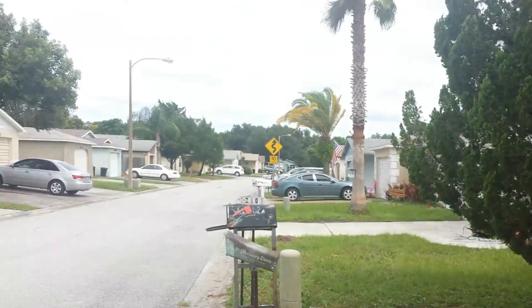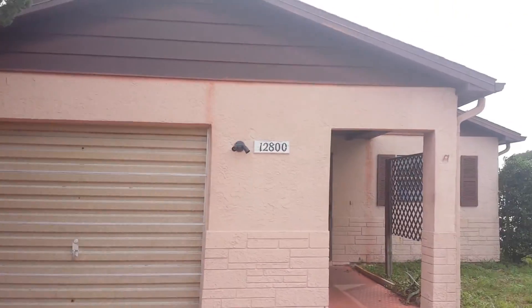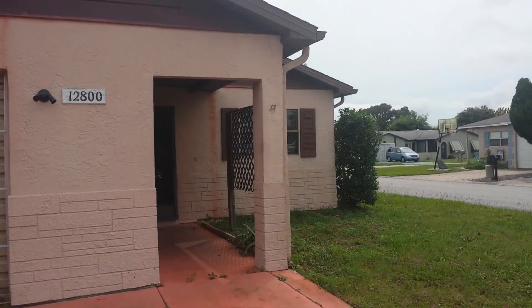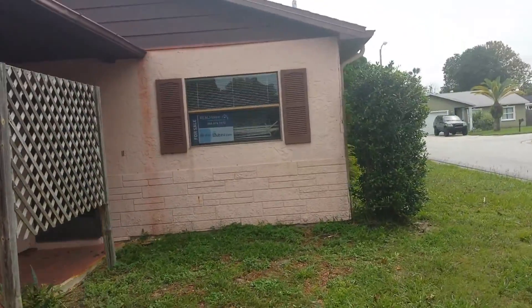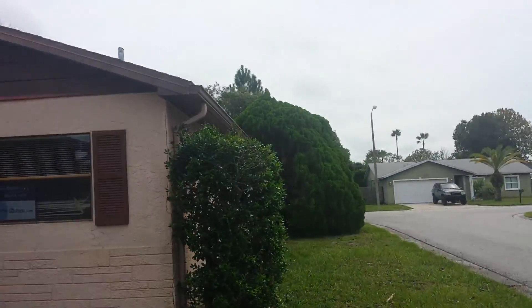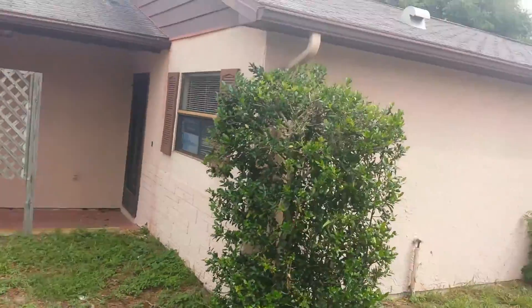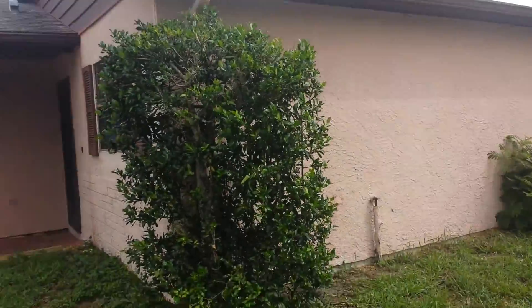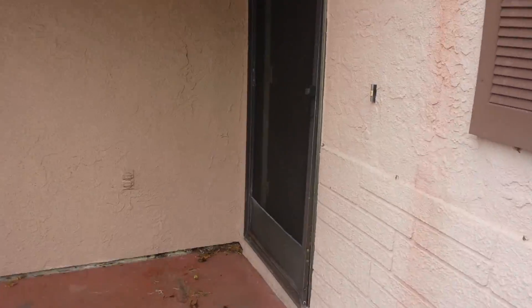This is Jorge from homesforincome.com. We're going to be looking at a property on Hudson — it's a 2-bedroom, 1-bath. Check it out, it looks good, the roof looks good. I'm gonna record a video real quick.